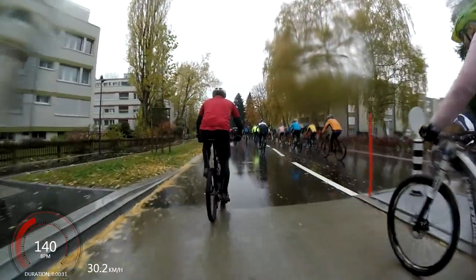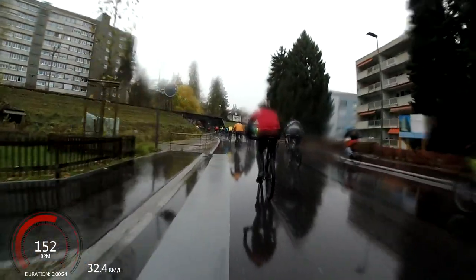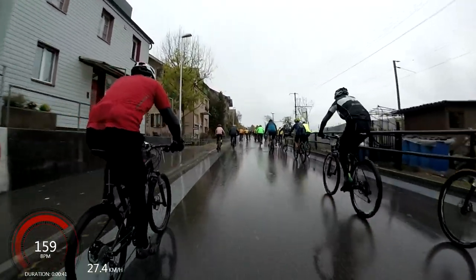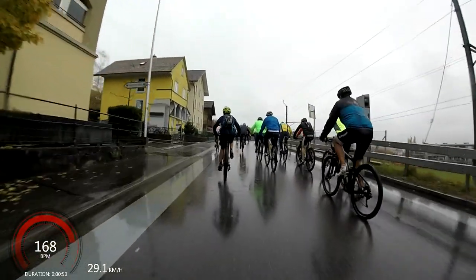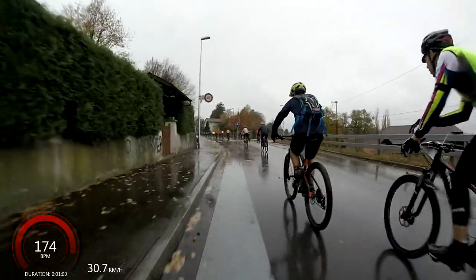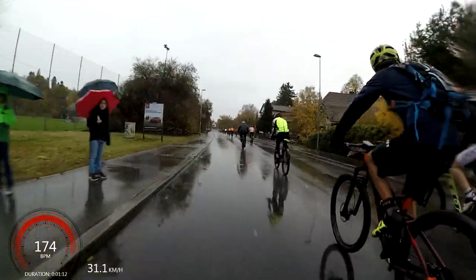Here we are at the start. I started towards the rear of the second group — maybe the lower one third. I was in group 2 this time; last time I was in group 3. Basically the first group is the fastest, second is middle, third is slowest, and I should probably be in the slowest. You can see there's a bit of rain on the pavement already. We're starting off at 32 kilometers an hour, and my heart rate is coming up really fast, already up to 170.